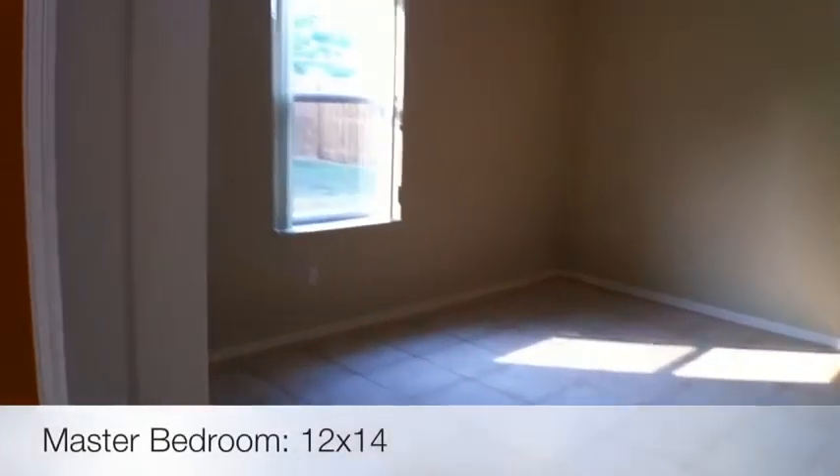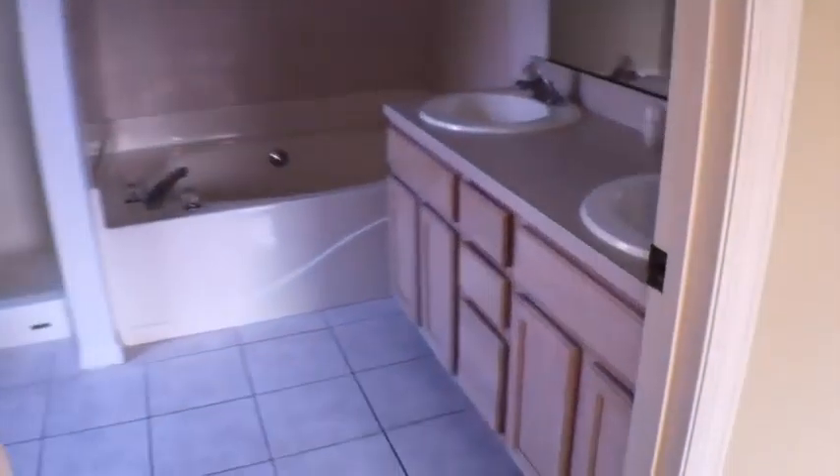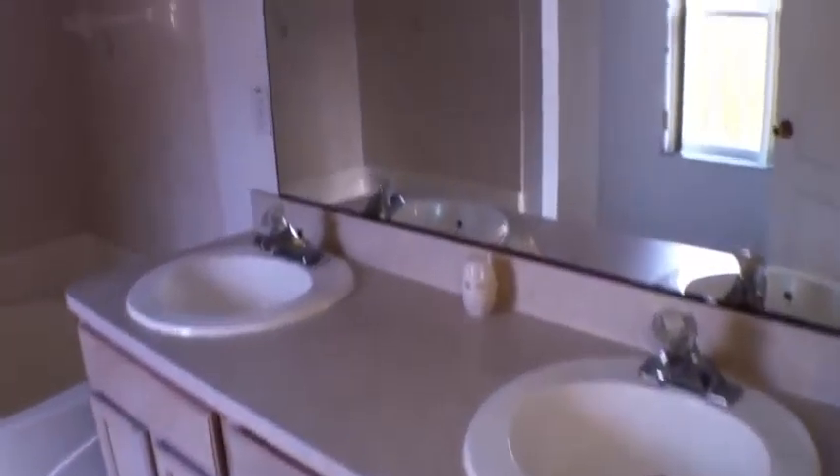Let's go into the master bedroom — it's a good size, it's got a nice walk-in closet, tile again in here, so there's no carpet to deal with. The bathroom is nice too — it's got double sinks, nice cabinetry, nice full mirror, good lighting, tile around the tub, decorative tile as well, and it also has a separate standing shower, which is nice.